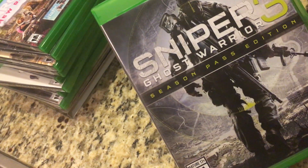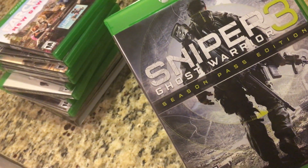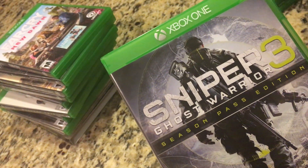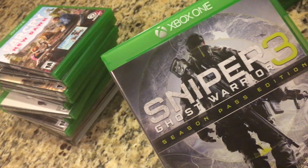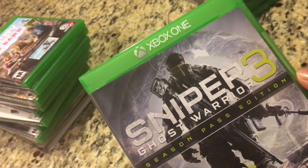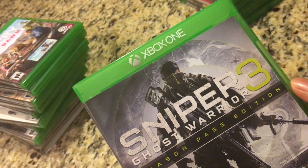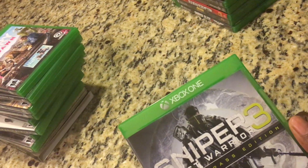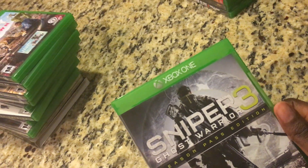Next up we have Sniper Ghost Warrior 3 Season Pass Edition. I played Sniper Ghost Warrior games back in the day. Even though this game is highly underrated and didn't get great reviews from critics, once I played the game I felt it has so much potential — it could have been better, but give it a chance. It has a nice little campaign, and even though it has its bugs and issues, the game is pretty cool.